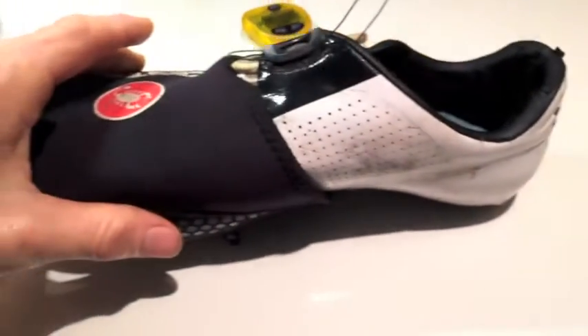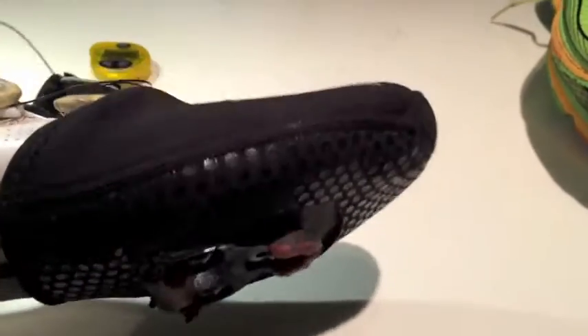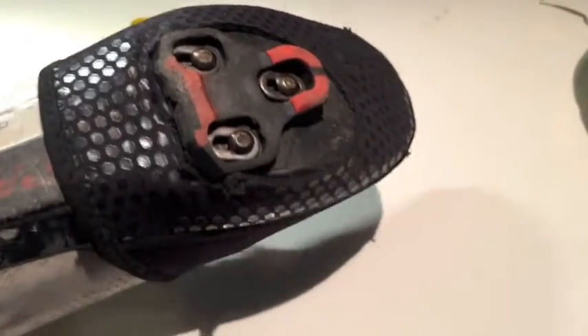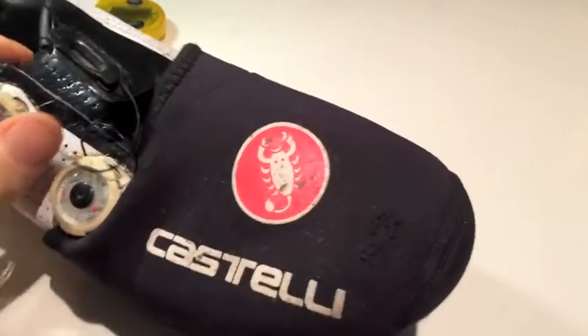The second item are the toe covers from Castelli. They're so good for winter training — they're warm, they're very comfortable, very cheap, and you can take them off when you get too hot. I really like these ones.